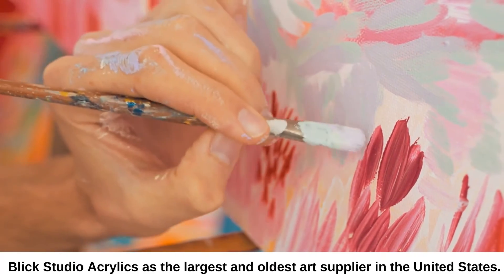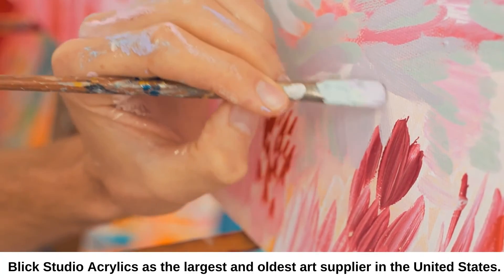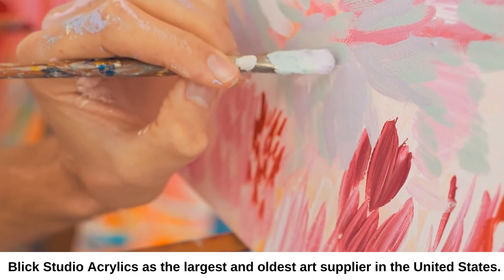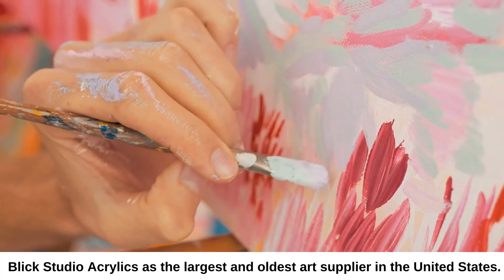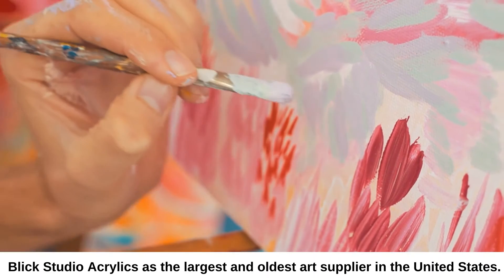Blick Studio Acrylics is the largest and oldest art supplier in the United States, so it should come as no surprise that Blick also has a line of quality acrylics. Their student grade Blick Studio Acrylic is a great value for beginners and is available in a wide range of hues and tube sizes.